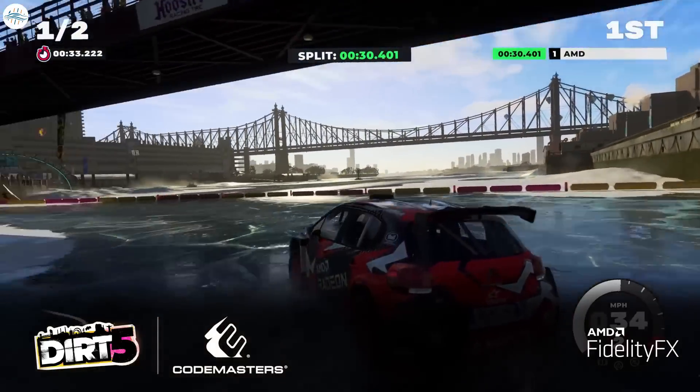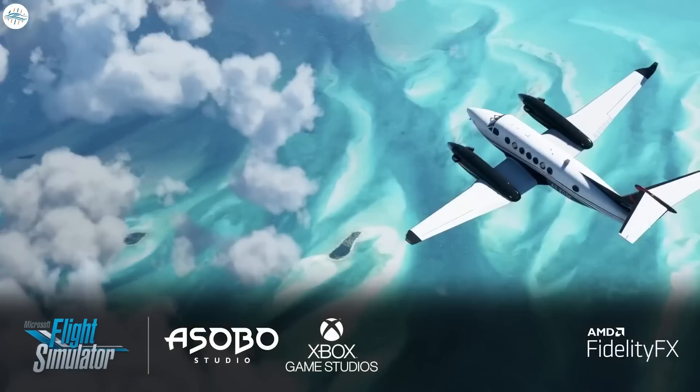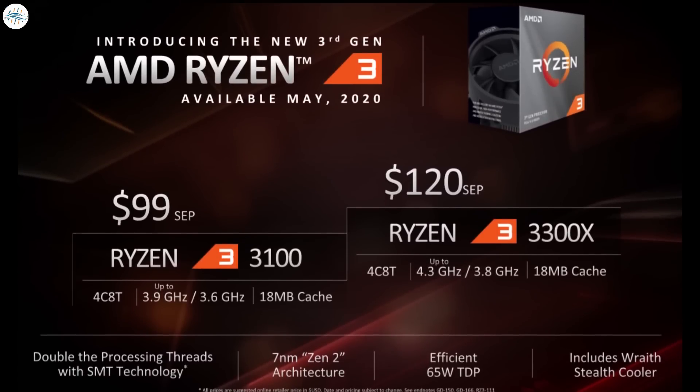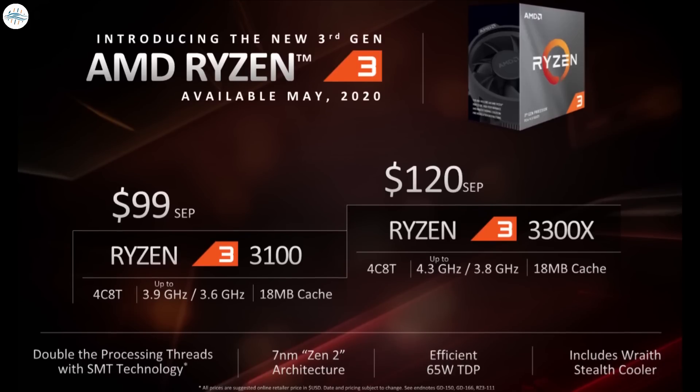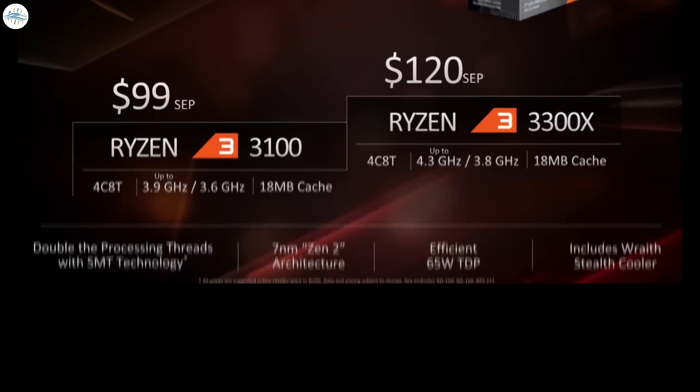Now that AMD has rolled out its budget gaming champions — the AMD Ryzen 3300X and AMD Ryzen 3100 — compared to Intel, customers have got a few more options. These two AMD champions bring much better performance.